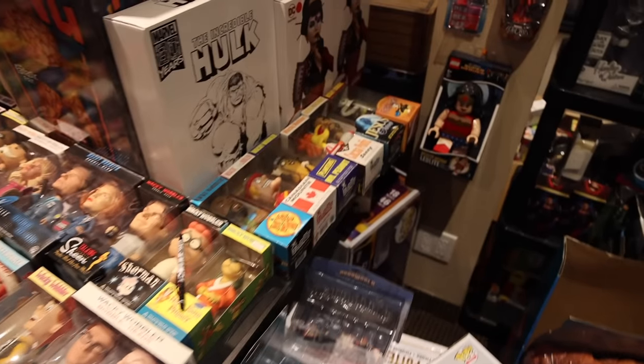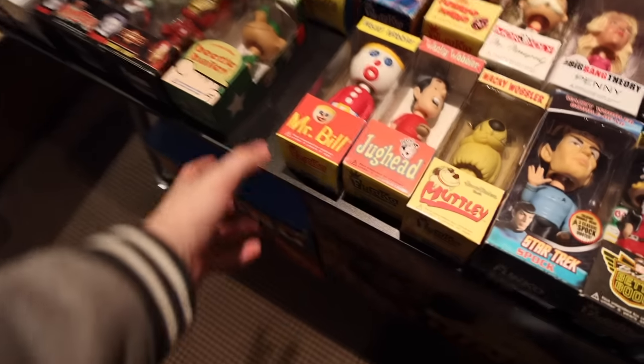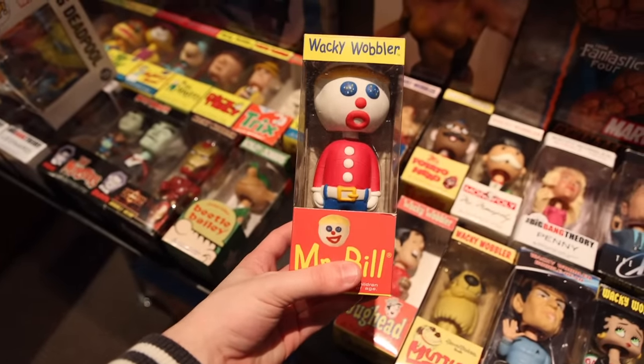I didn't even notice on the other side here - we've got more Wacky Wobblers. I'm noticing this one here from HMV: this is them in their Star Trek uniforms, as well as Mr. Bill from SNL - look at this one, that's funny!